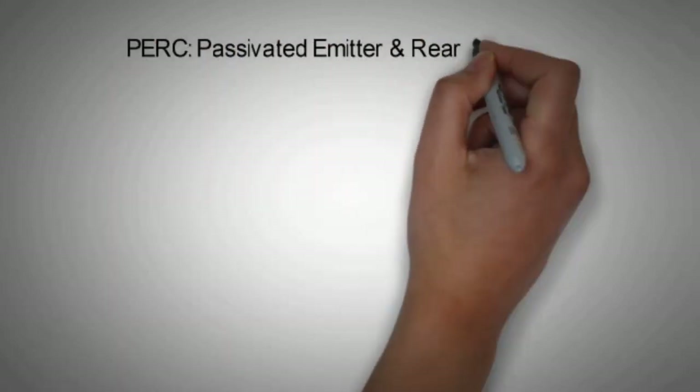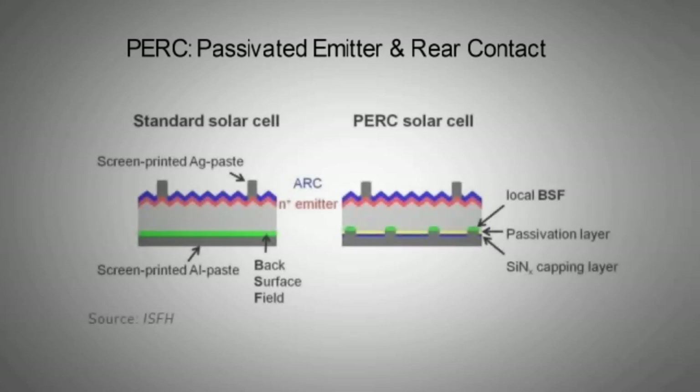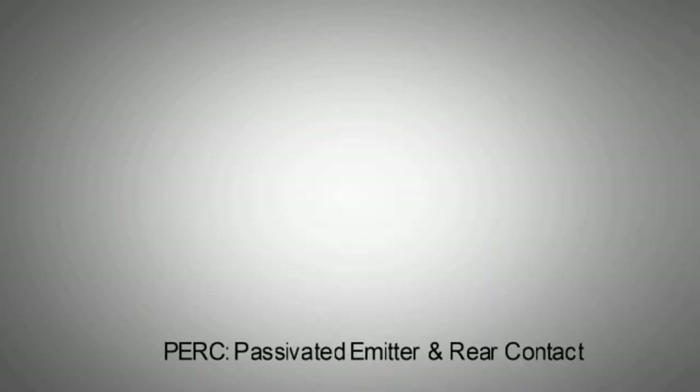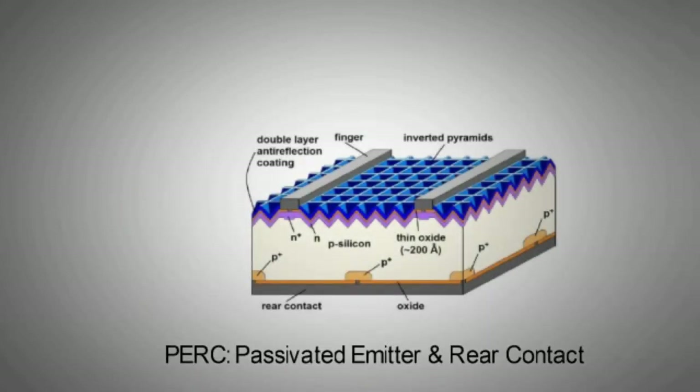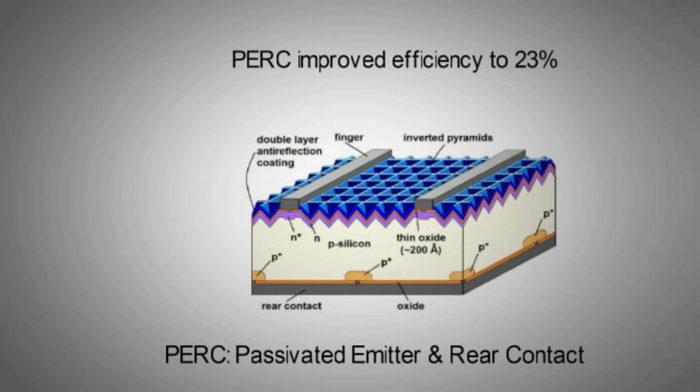2014 marked the arrival of PERC technology in photovoltaics, which has gone mainstream in six years. PERC stands for Passivated Emitter Rear Cell or Rear Contact. It is the addition of another dielectric layer at the back of the solar cell. As a result, it reflects previously unabsorbed light back into the cell for a second chance to convert it into electricity. With PERC, 23% cell efficiencies have been recorded.